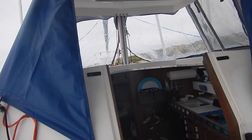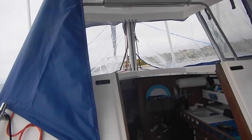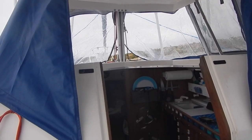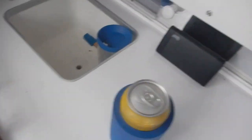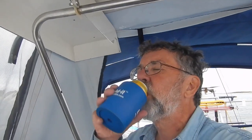We've got the front flaps unzipped to allow some ventilation. If that's not enough, I can get fancier and tie them back. Now I think it's time for a beer. Hmm, that does hit the spot.